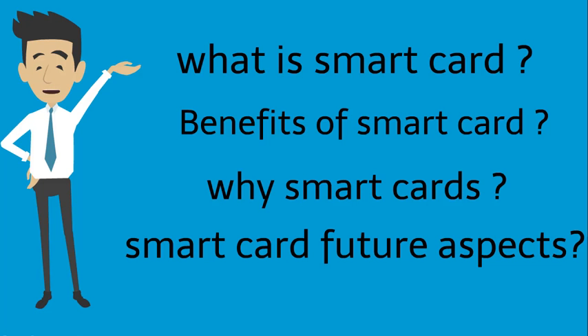In this tutorial we will talk about what is smart card, benefits of smart card, why smart card, and smart card future aspects.